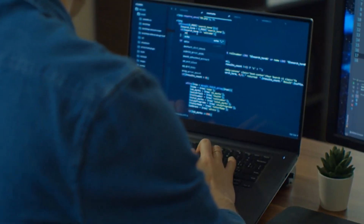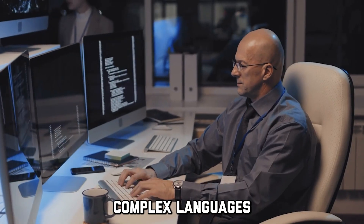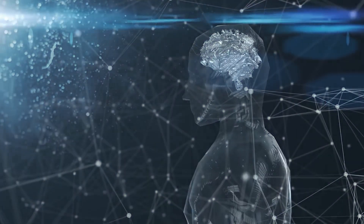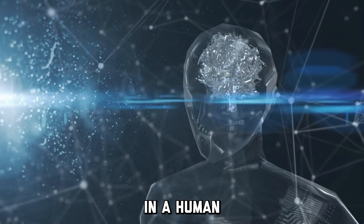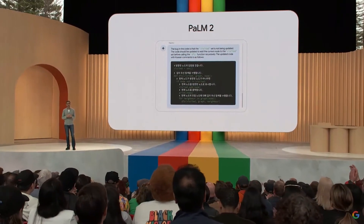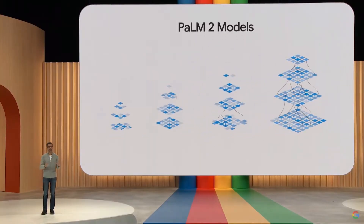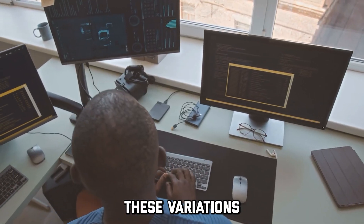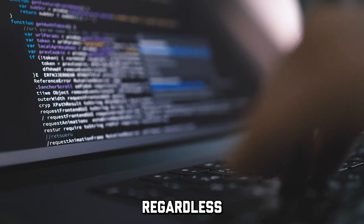This means that PaLM 2 can successfully generate code and translate complex languages easily. And most amazingly, PaLM 2 is also capable of reasoning in a human, cognitive way. Google also shared the most impressive thing about PaLM 2, which is four variations in the AI model. These variations allow the LLM to be used by everyone, regardless of the device.